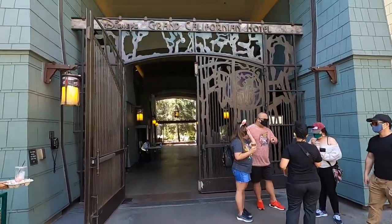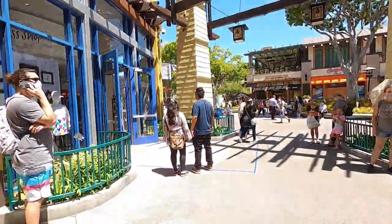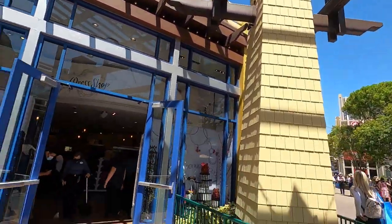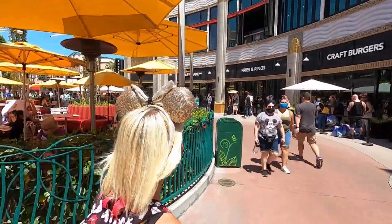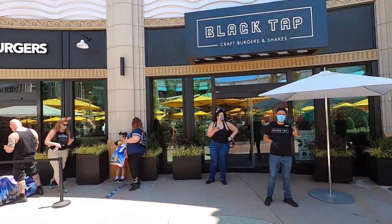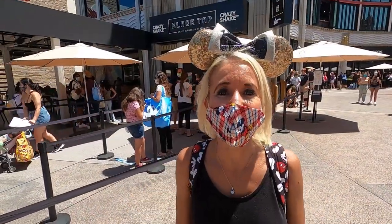The Grand Californian Hotel and Spa is closed. There's a line to get into Black Tap. And they have outdoor seating right outside of Splitsville, which is really cool.